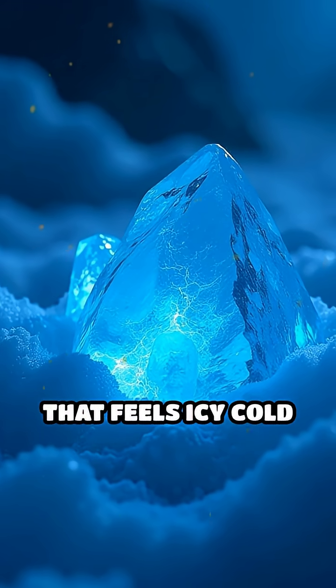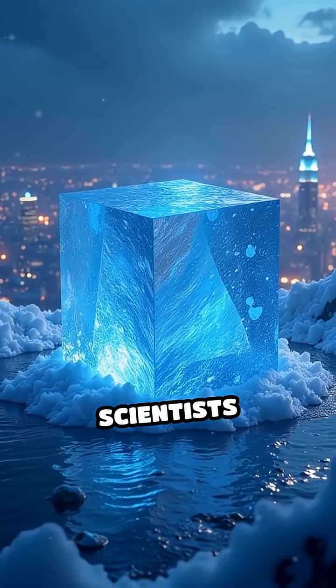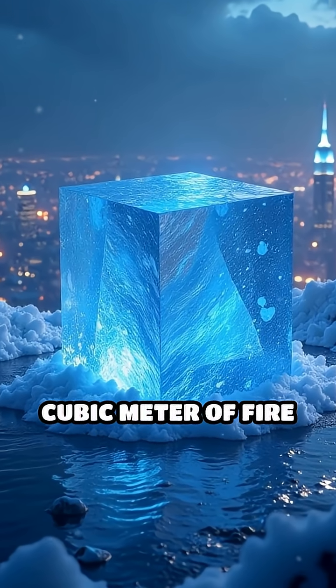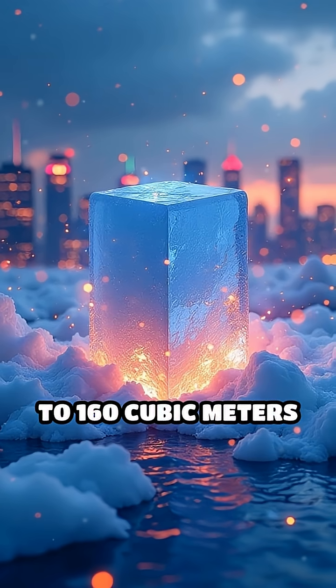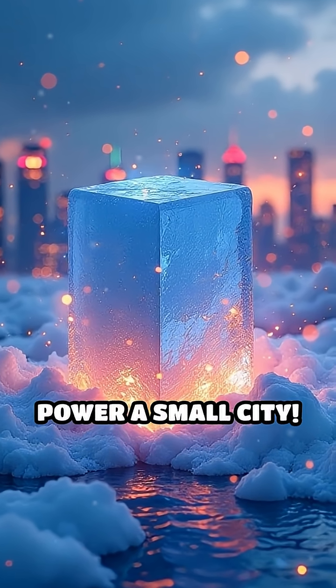This unique combo creates a solid that feels icy cold, but is packed with flammable methane gas. Scientists estimate that one cubic meter of fire ice can release up to 160 cubic meters of methane gas when warmed. That's enough energy to power a small city.